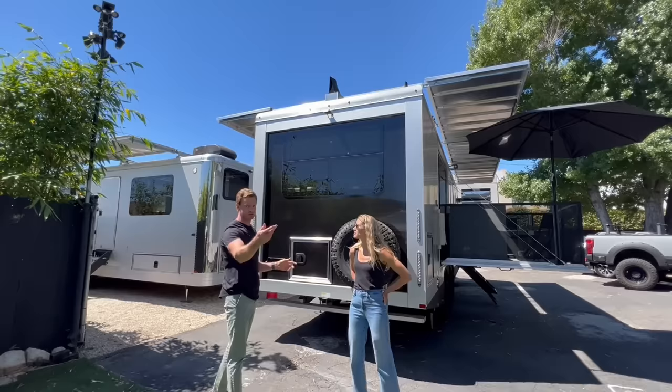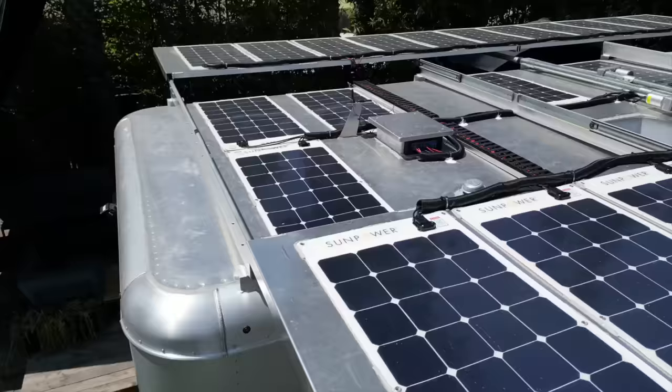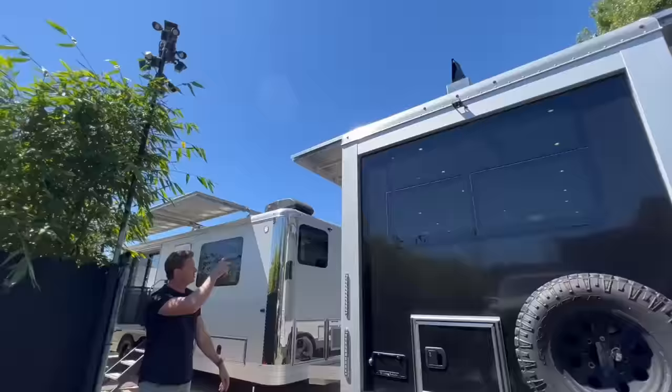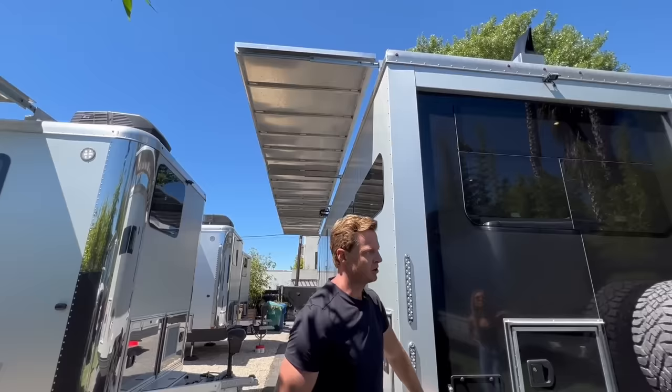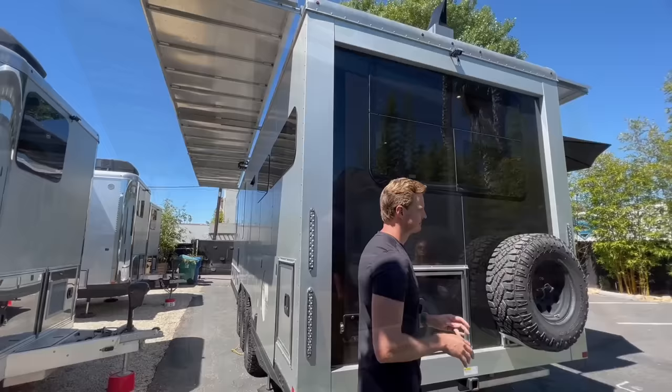This unit has the most solar out of any unit we've ever seen. We've got the primary solar awning — a 48-inch awning that comes out at the push of a button with solar all the way across. On the other side there's another solar awning — we call this the dual solar awning, like a butterfly. As configured, there's 4,400 watts of solar on this, which allows for complete independence running every single electrical system off-grid.